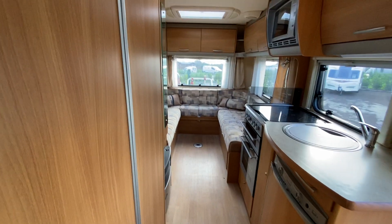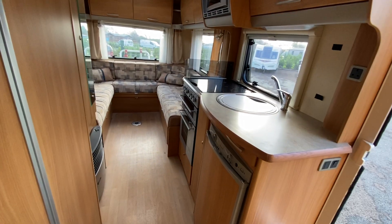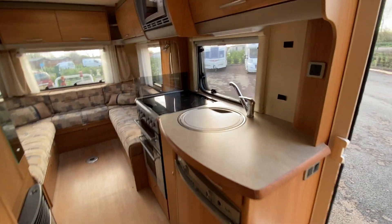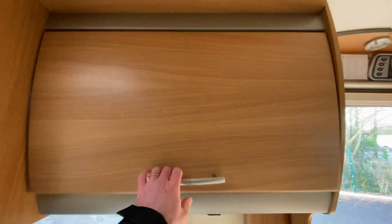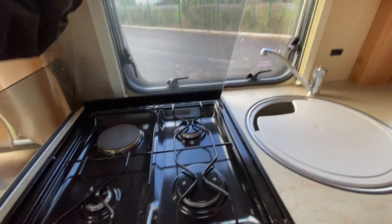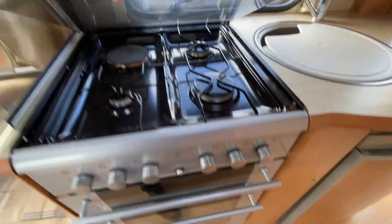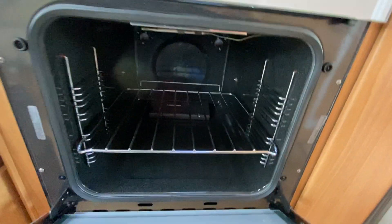Going into the back of the van, there's a lovely U-shaped rear lounge. The kitchen is to the right — you've got a mixer tap sink with some work surface, a three-way Dometic fridge underneath, loads of storage space above, a microwave, and a full burner ring with three gas and one induction hob.